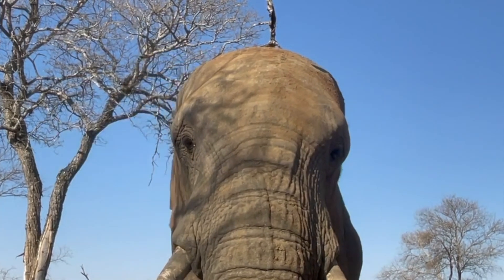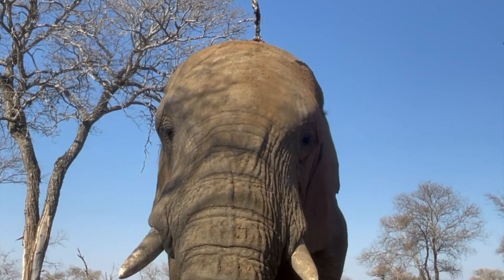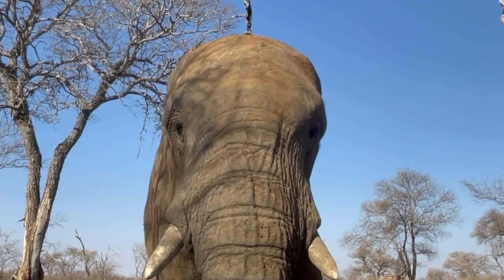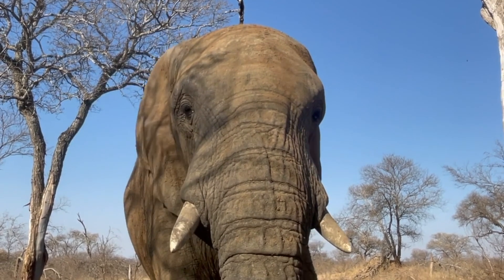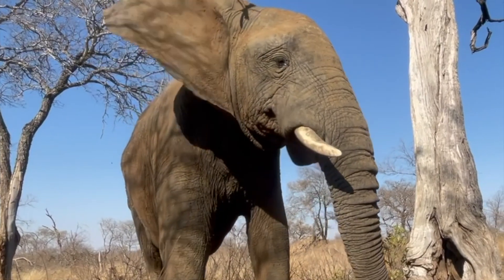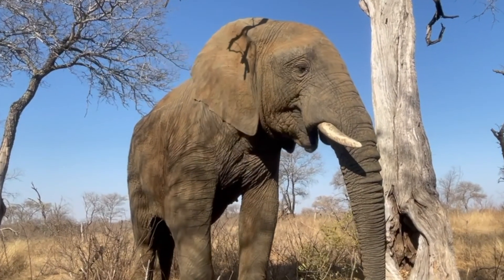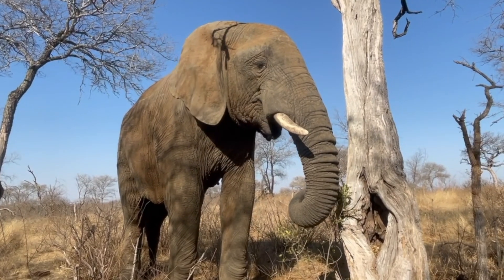Jabelani often enjoys spending time alone in the wild during the day. This clip beautifully illustrates him thermoregulating with his ears on a hot winter's day in July 2022. Our midday winter temperatures can rise significantly in Hoedspruit, where we are located. As you watch, you will see him engage in his foraging techniques while his ears flap rhythmically, helping him maintain a comfortable body temperature even in the warmth of winter.